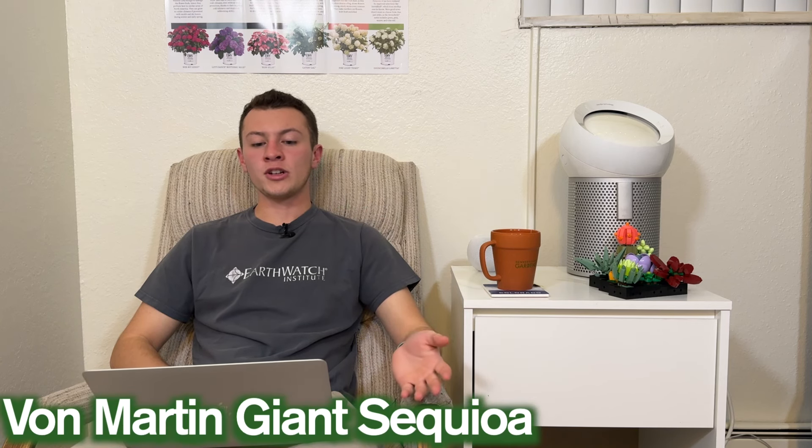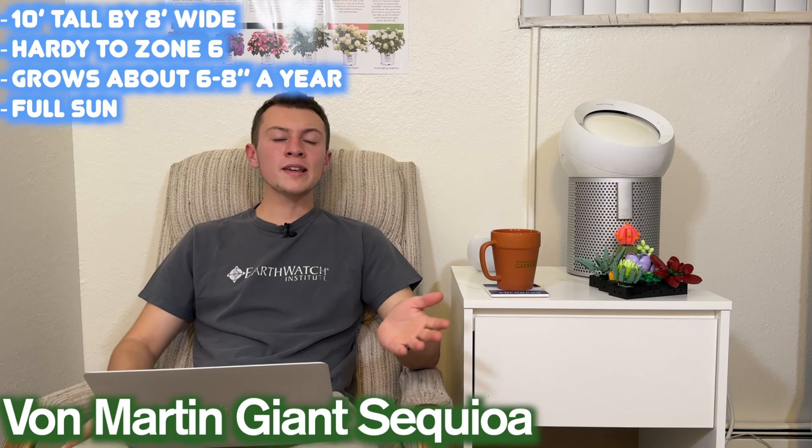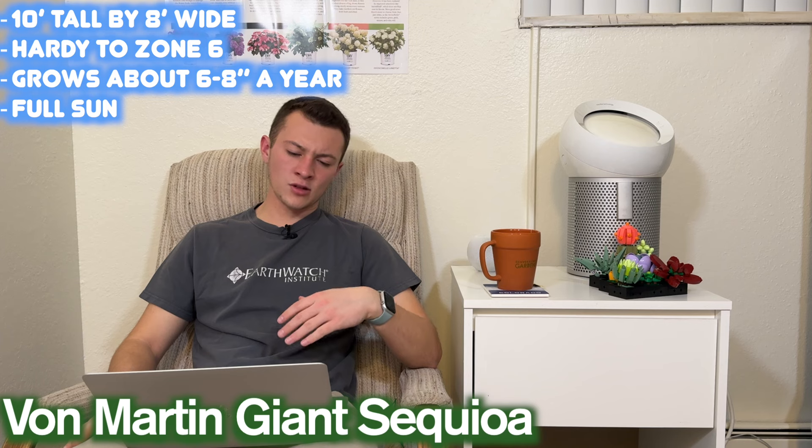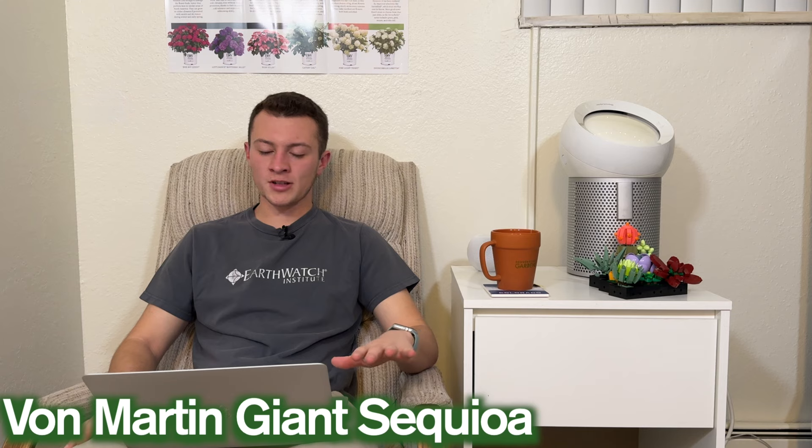Number three is a Von Martin Giant Sequoia. This is Sequoiadendron giganteum. It gets about 10 feet tall by eight feet wide, hardy to zone six, so not as cold hardy. It grows about six to eight inches a year, and this one is going to want full sun — give it as much sun as you can.